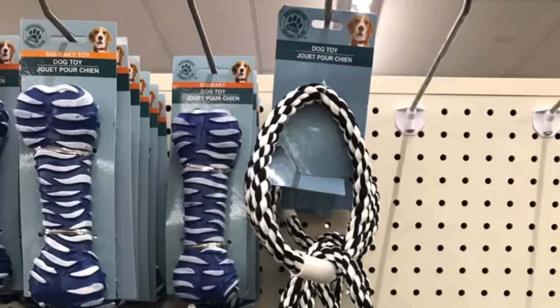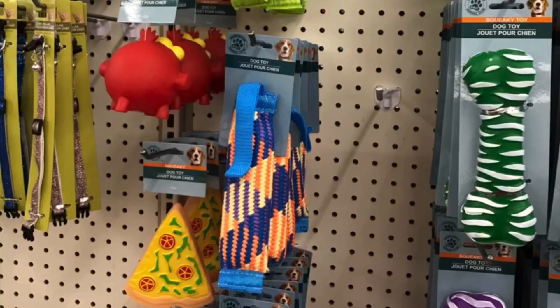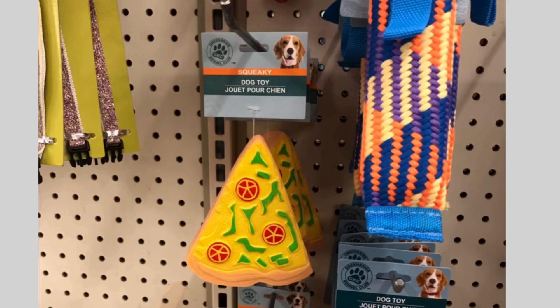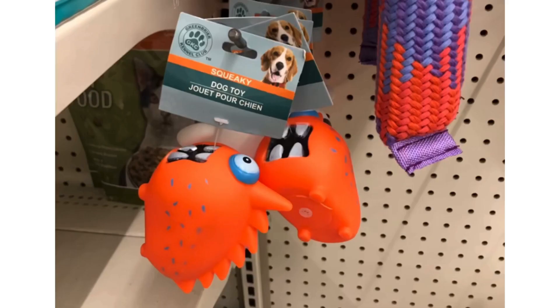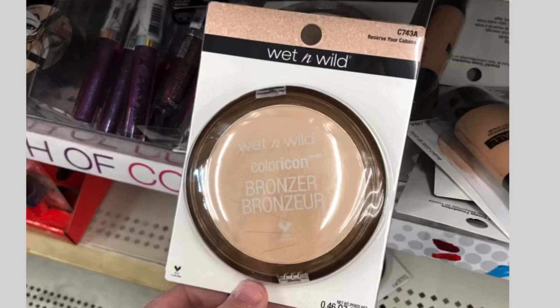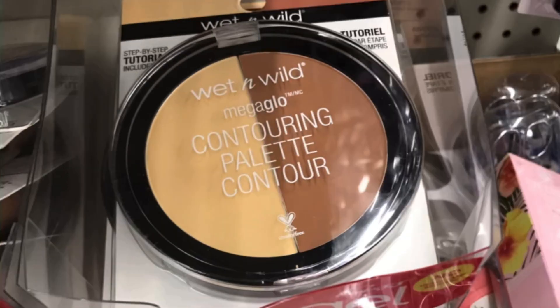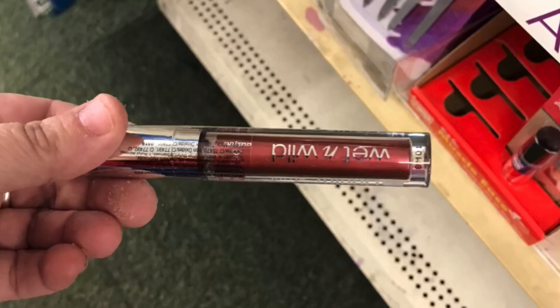And this was a rope toy — so long I couldn't even capture it all on camera. And some of the squeaky toys as well — my dog would tear that up and take the squeaker out immediately, within five minutes. It would not last. And by Wet n Wild they had this highlighter and this contouring palette — this would sell for three to four times as much at Walmart or even Dollar General.